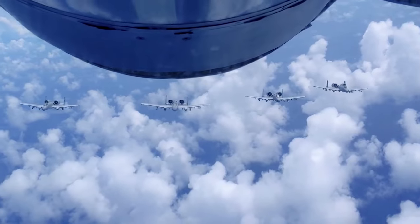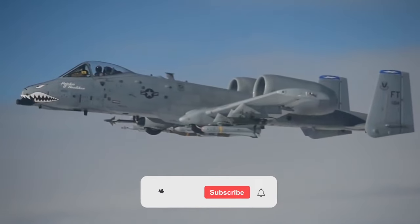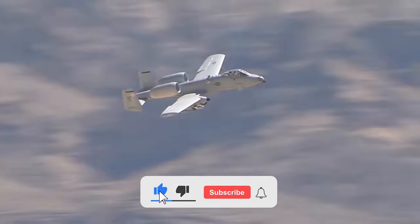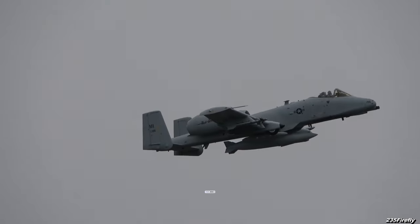But how many A-10s will rule the skies in the future? Let us know in the comments section. If you enjoyed the video, make sure to subscribe to the channel, like the video, and watch the next video as well. See you again!